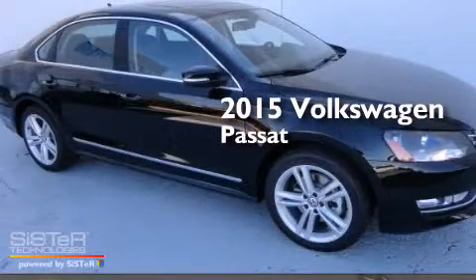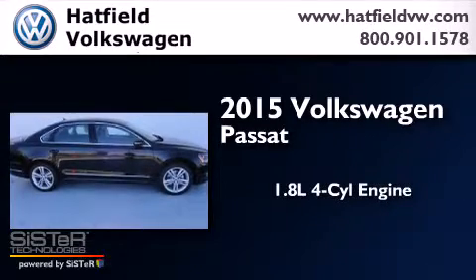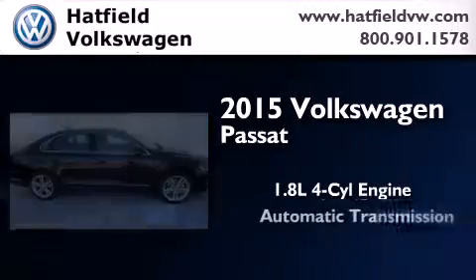This is a brand new 2015 Volkswagen Passat. It features a 1.8-liter four-cylinder engine and an automatic transmission.